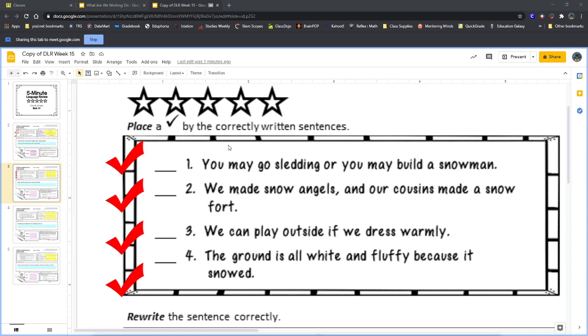The first part of our page says to place a check mark by the correctly written sentences, so let's go ahead and do that. Number one: 'You may go sledding or you may build a snowman.' Who can tell me should sentence number one get a check mark or should it not get a check mark?